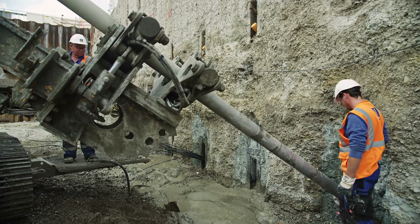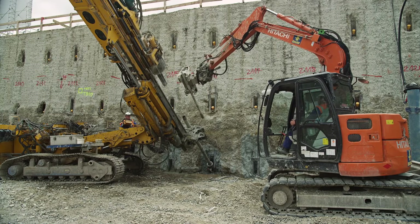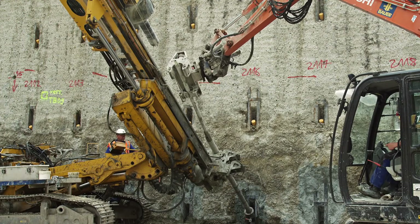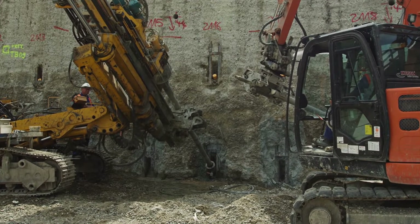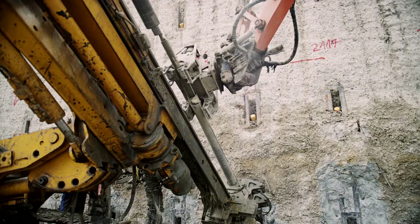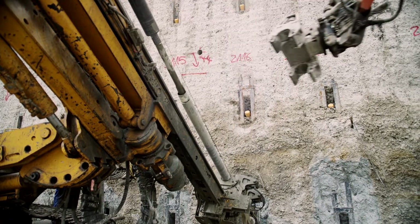Special equipment, tools and processes developed in-house are used to construct the anchors. In order to excavate the bores to the previously determined length, various methods are used. Depending on the soil conditions, the bores are drilled with or without casing, with single or double rods, with air or water flushing. The experienced team guarantees the smooth drilling of the anchors.